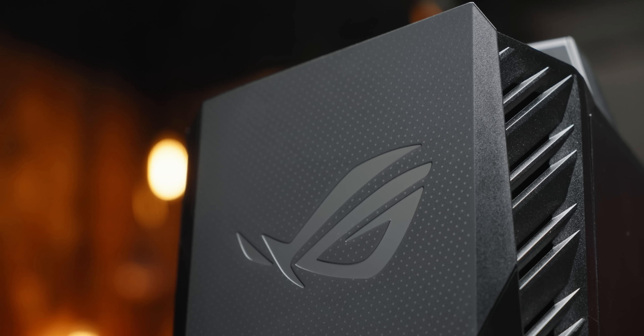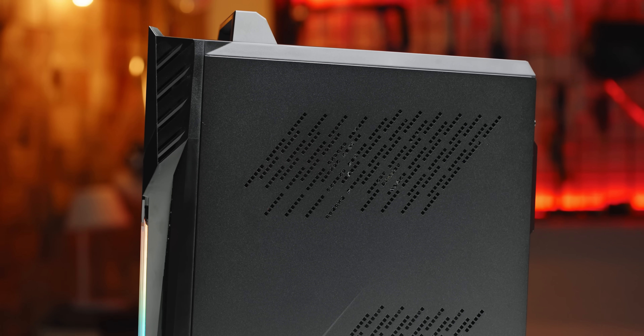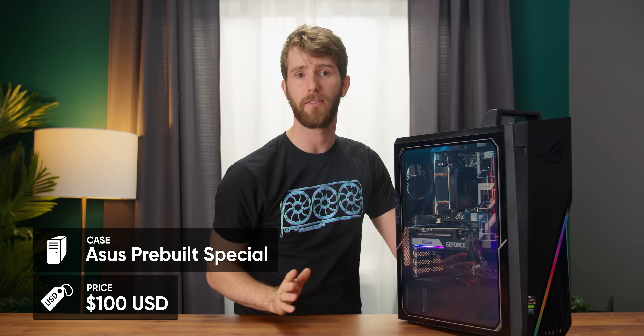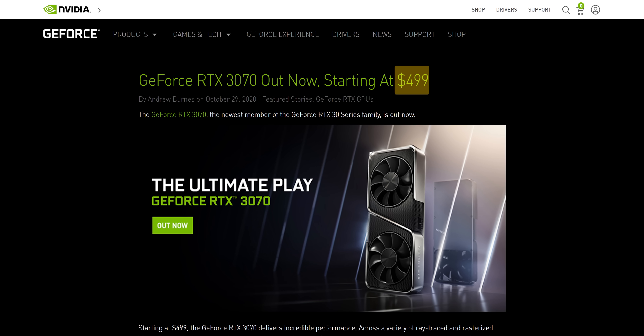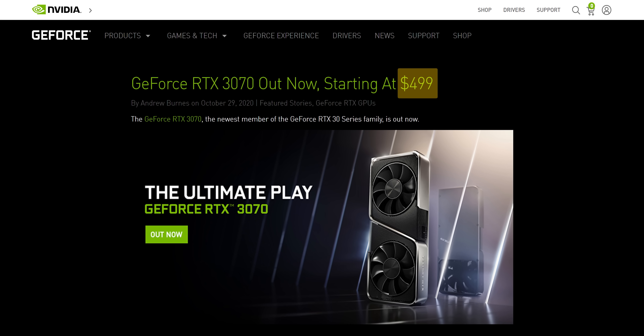The case is an ASUS pre-built special that I absolutely hate for many reasons — we'll get into those later — but let's say it would cost around a hundred bucks. That puts us at around $1,750 US so far. Throw in a Windows 10 license, an RGB strip assembly, and a cheap Wi-Fi card, and we're getting pretty close to the $2,000 price tag. Not bad on the face of it, as long as we ignore the fact that the 3070's MSRP was never formally adjusted by Nvidia from $499 to $870.